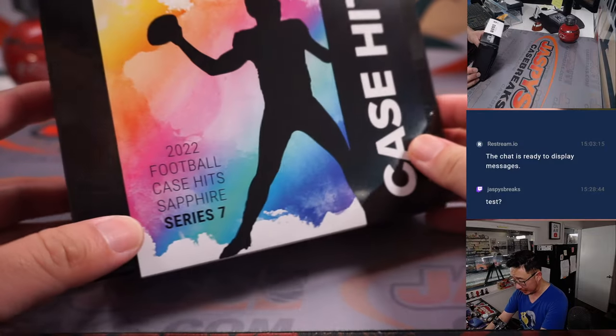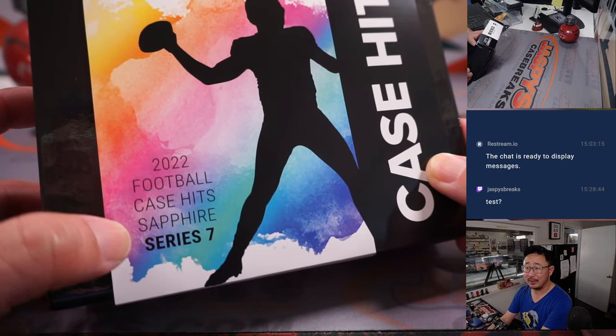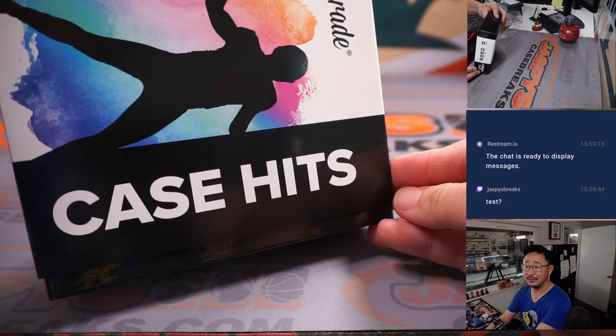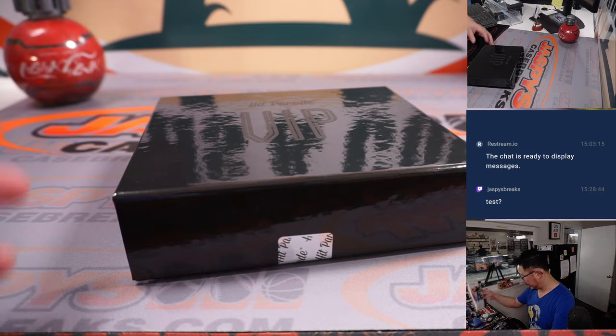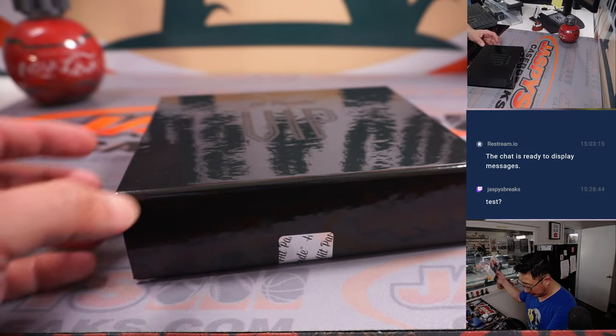So let's see what we've got. It's 2022 Football Sapphire Series 7, all case hits — Kabooms, Downtowns, Color Blast, so on and so forth. This is box 5 of 100, if you were curious.